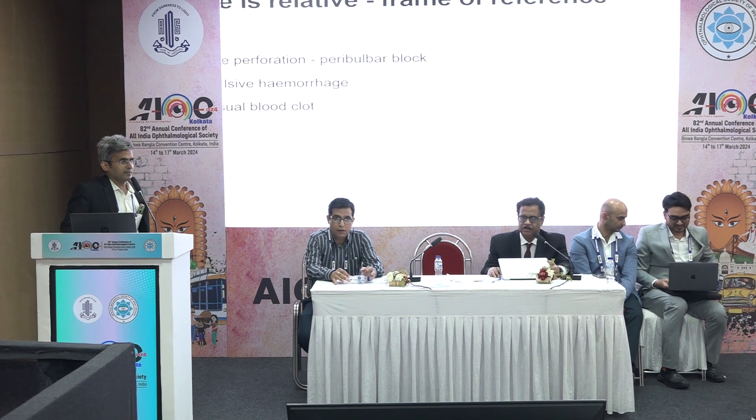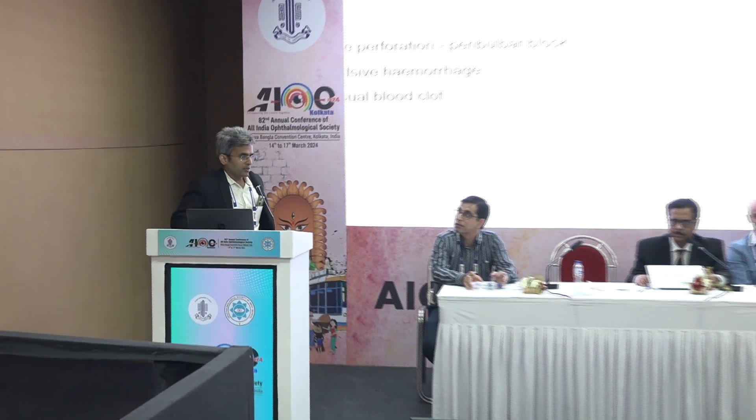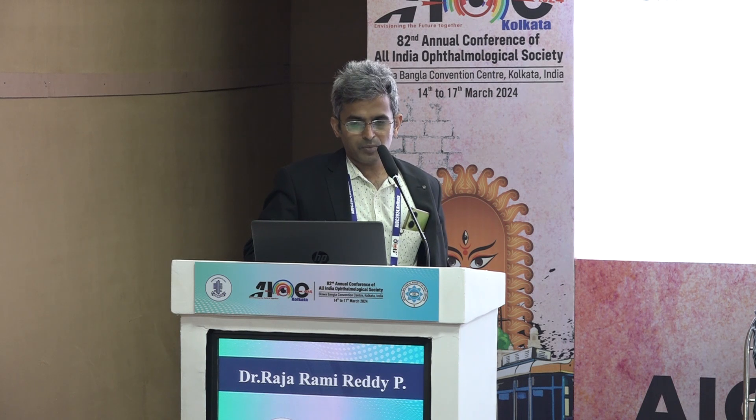Time is actually relative. When you say longest cases, when you are operating and dealing with unplanned complications, every moment seems very long — drudgery. So these are three cases where the actual duration may not be very long, but I really felt each moment was pretty long. The first case is a globe perforation, then an expulsive hemorrhage — both in a macular hole case — and then an unusual blood clot.